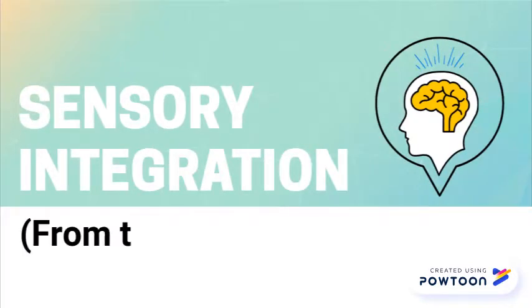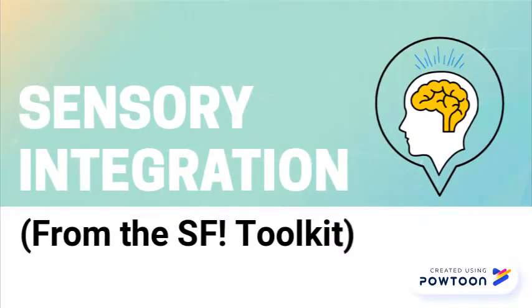Sensory Integration from the Sensory Fun Toolkit. This video will help explain sensory integration.